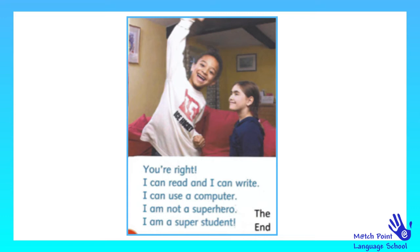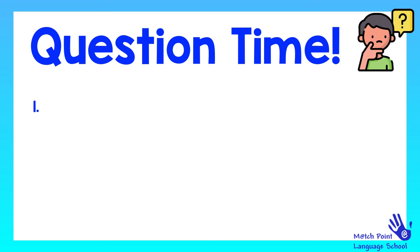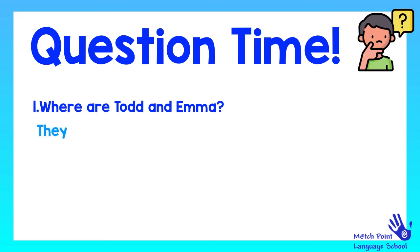This is the end of our story. But now it's question time. Are you ready to write some questions and write their answers? Please remember to do it on your notebook. Question 1: Where are Todd and Emma? They are at Todd's house.